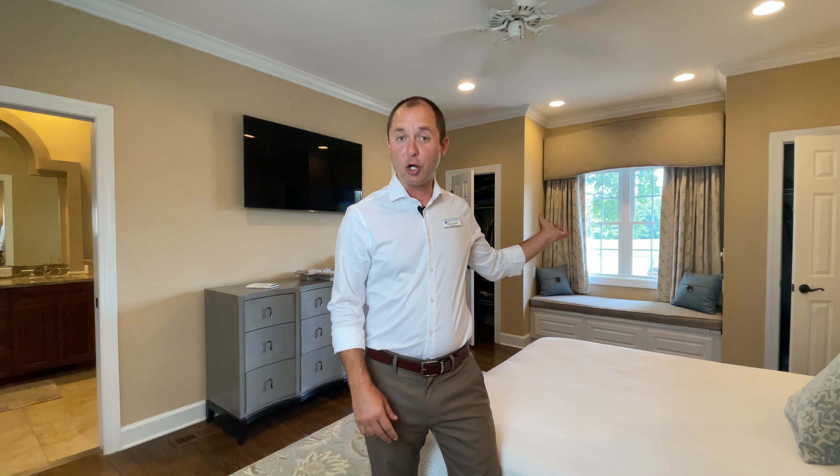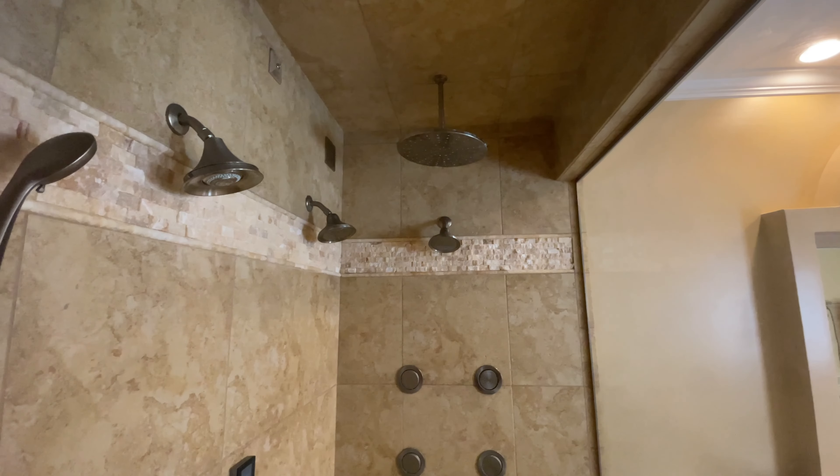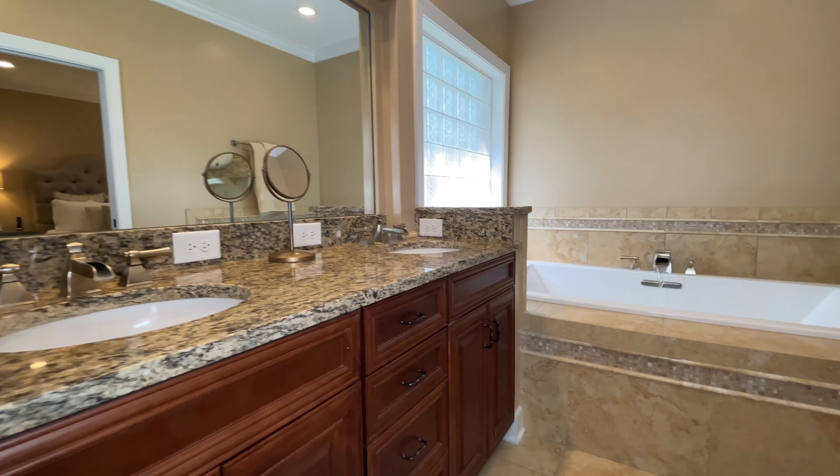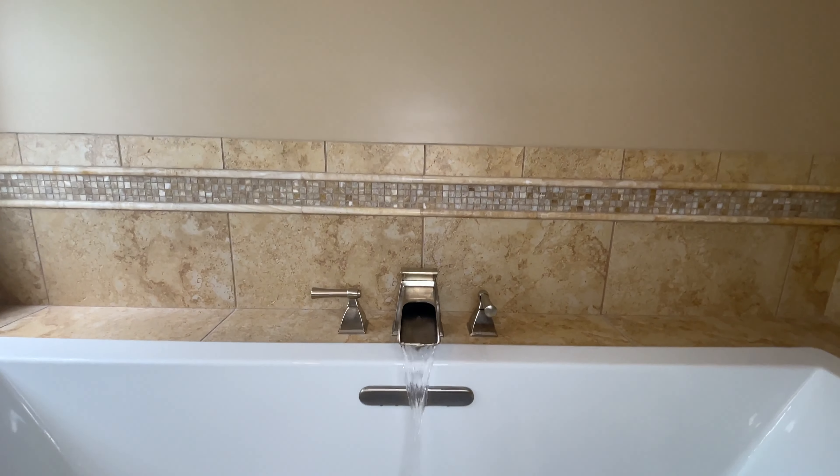The master bedroom is conveniently located on the first floor and offers his, his, and her closets, and one of the most amazing master ensuite bathrooms I've ever seen. This oversized master shower has three shower heads and six jets, and the whirlpool jacuzzi tub is perfect for soaking after a long day.